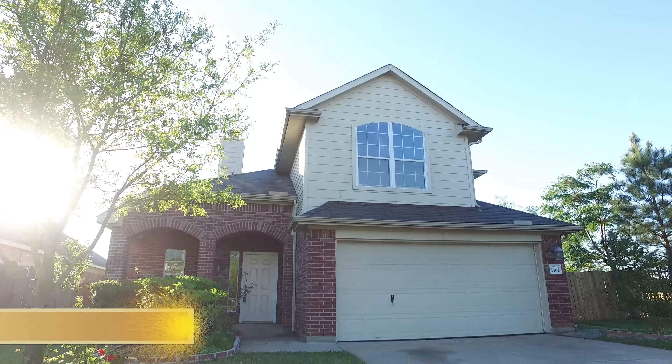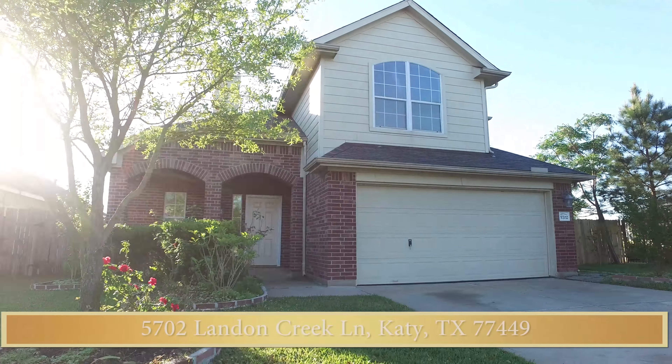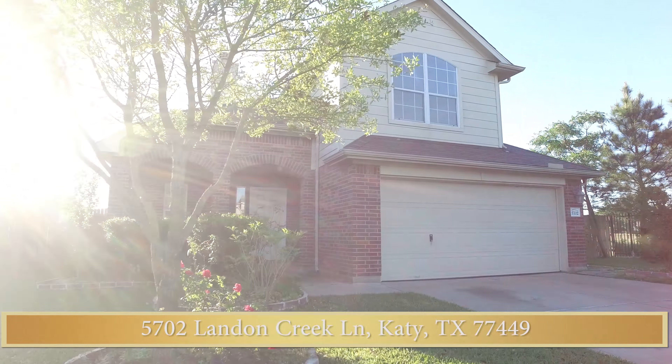Welcome to the open house tour of this oversized property on a cul-de-sac, an exceptional find. Don't miss out on this single family home located in Bear Creek Glen Subdivision.